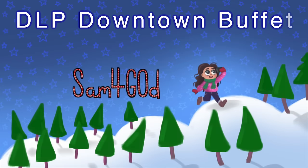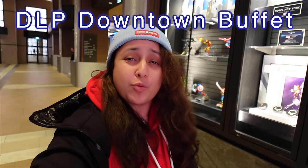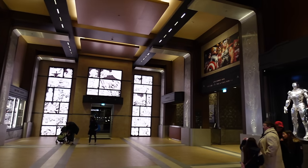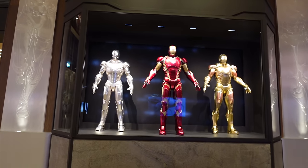Tonight I am dining at Disneyland Paris's most popular buffet restaurant. Welcome to another one of my videos. We are at Disney's Hotel New York: The Art of Marvel, one of my favorite hotels here at Disneyland Paris, especially since the renovation. It just looks so nice and modern, and I enjoy the smell — it smells wonderful here.